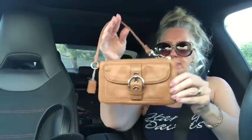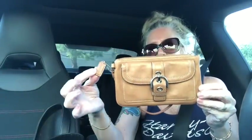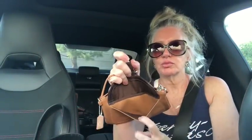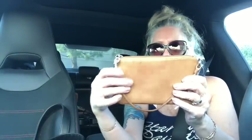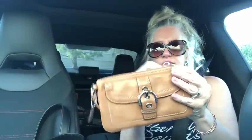I have a vintage Coach wristlet clutch. I always pick these up because they're coming fewer and far between. It's got the silver hardware. Big open part here, and then this pocket is also usable. There's a little mark here, but other than that it looks great.